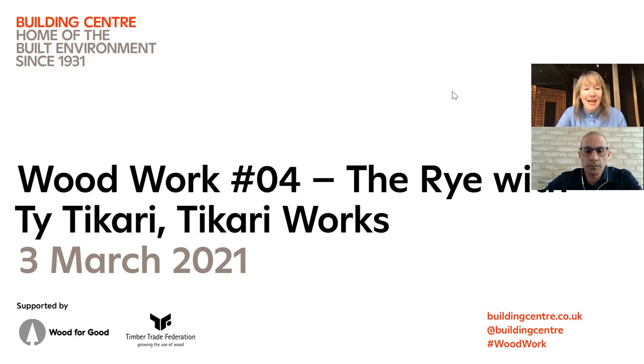Hi everybody, hello. I'm going to kick off what is number four in our woodwork series and welcome to the Building Centre, although I have to welcome you virtually because we aren't able to open the building right now, although we hope to welcome you soon. April the 12th is looking increasingly likely as our opening day.